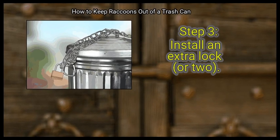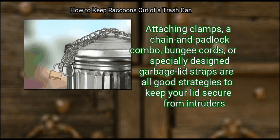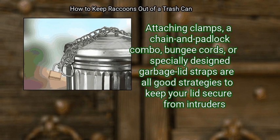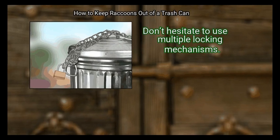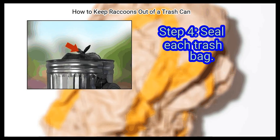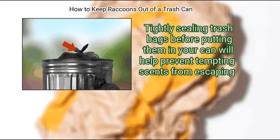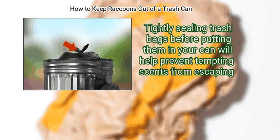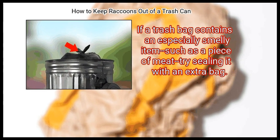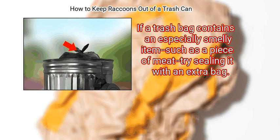Step 3: Install an extra lock or two. Attaching clamps, a chain and padlock combo, bungee cords, or specially designed garbage latch straps are all good strategies to keep your lid secure from intruders. Don't hesitate to use multiple locking mechanisms. Step 4: Seal each trash bag tightly. Sealing trash bags before putting them in your can will help prevent tempting scents from escaping. If a trash bag contains an especially smelly item, such as a piece of meat, try sealing it with an extra bag.